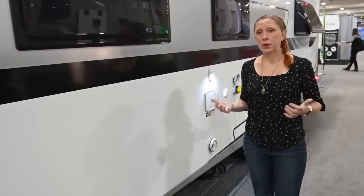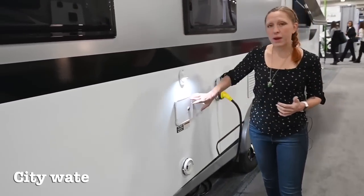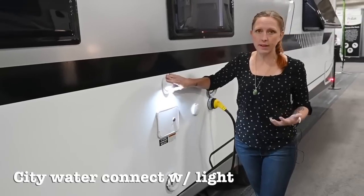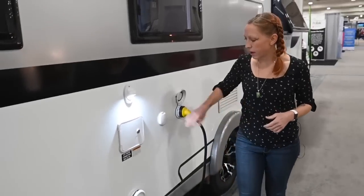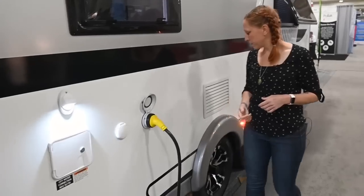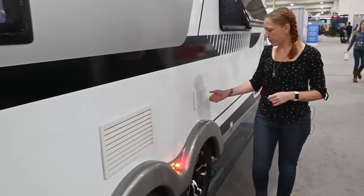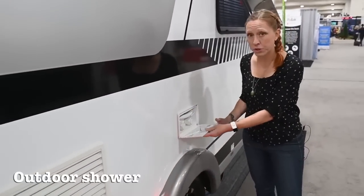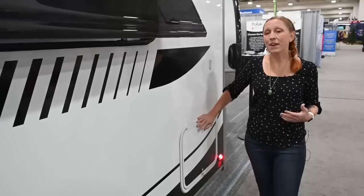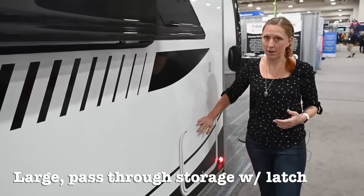Walking around the driver's exterior side of the camper, you'll see the city water connection behind a locking cap with a light to make it easier to see, a cable connection, and our 30-amp electrical hookup. A little bit further down, we've got an outdoor shower compartment, and finally at the end, a really large pass-through cargo compartment.